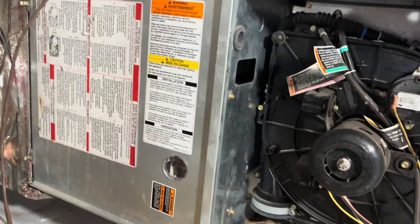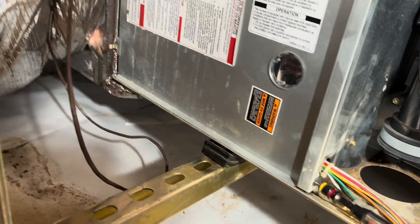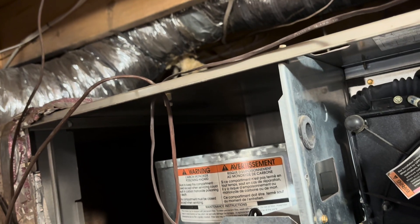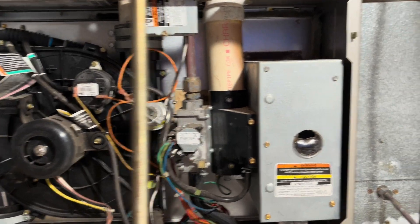As soon as I walked in the house, I smelt it. And I mentioned it to the homeowner — I said it smells like gas in here. And he agreed. He had turned the breaker off because it wasn't working anyway.